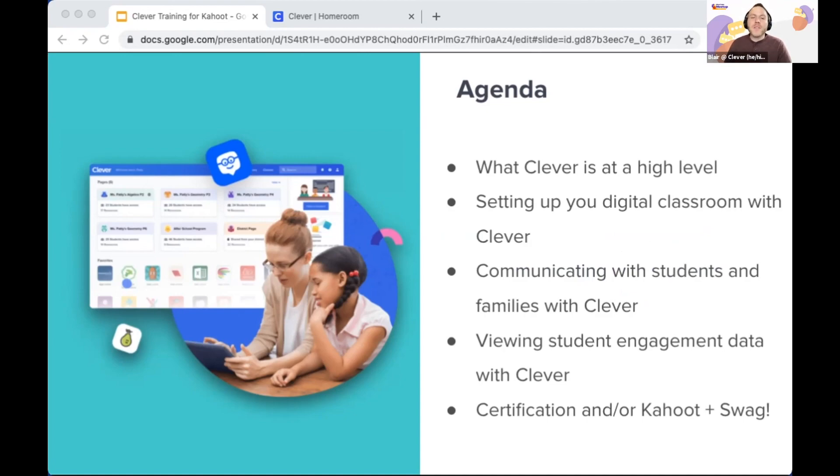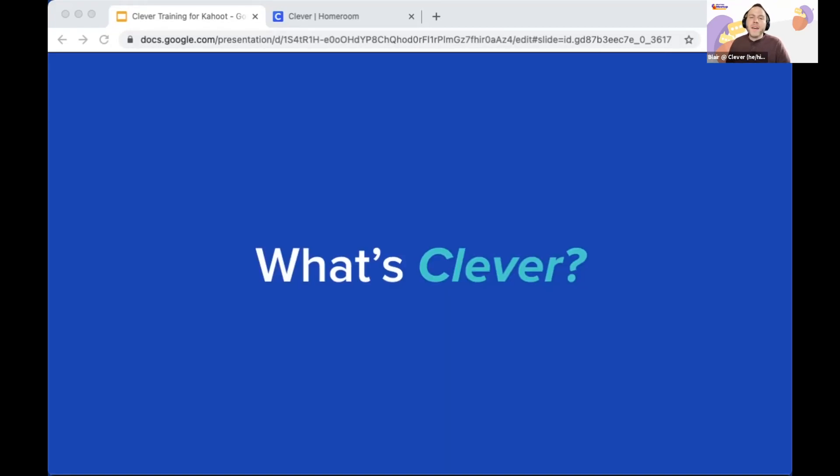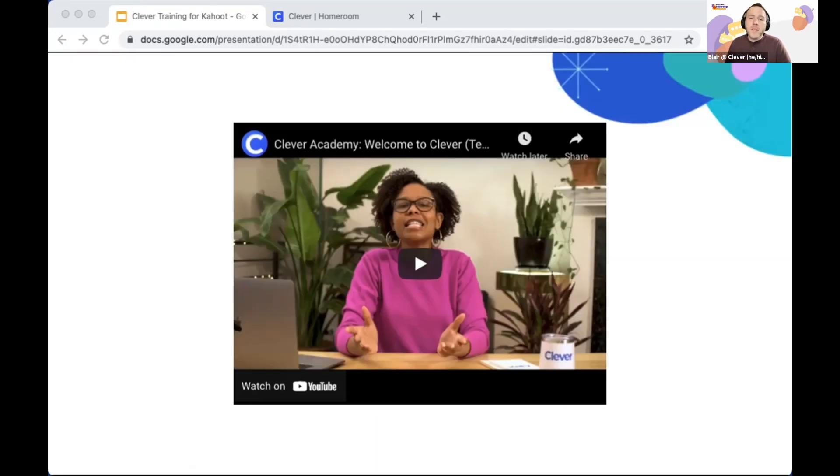Throughout the next 20-ish minutes we will dig into what Clever is, its core teacher features including some demos, and then wrap up with an opportunity to earn a certificate, play a Kahoot, and earn some swag. One thing I want to be clear: this session assumes your district already uses Clever, though you're welcome to attend even if your district isn't using it yet.